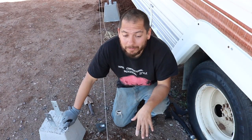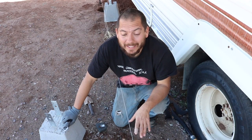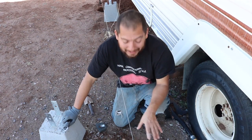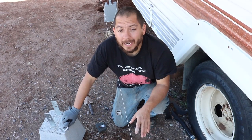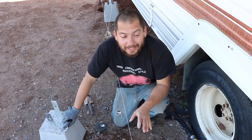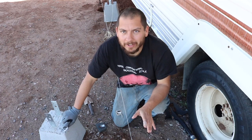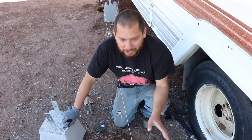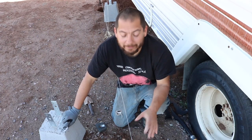Jessica and I have been digging these holes. It's difficult getting anything filmed today because the wind has just been crazy. I've been going through and starting to dig these holes for the piers. Jessica's kind of been going around behind me doing the fine detail work — making sure they're level at the bottom and making sure it's wide enough for the piers to fit in.